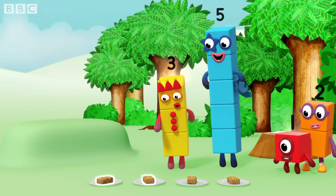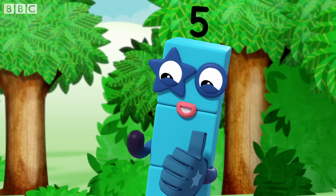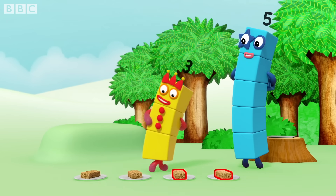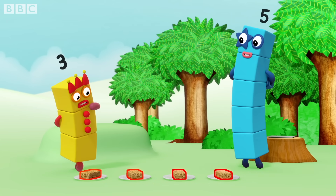One. Two. Three. Four. Very good. Four. Three. Two. One. Wait — one? That's not right.